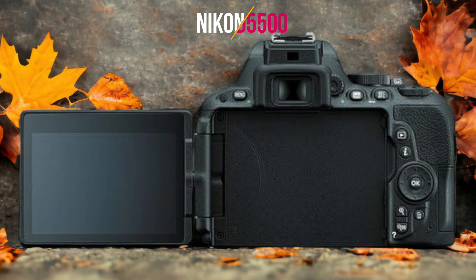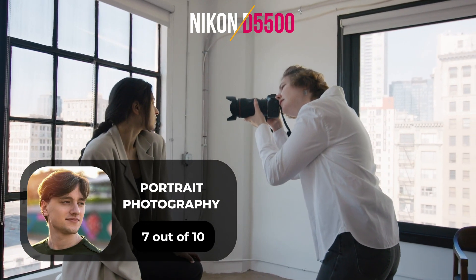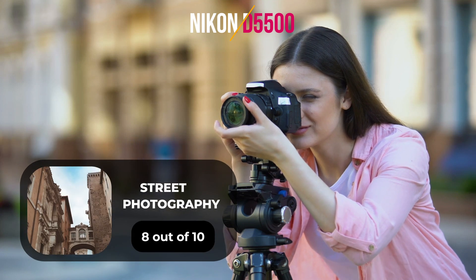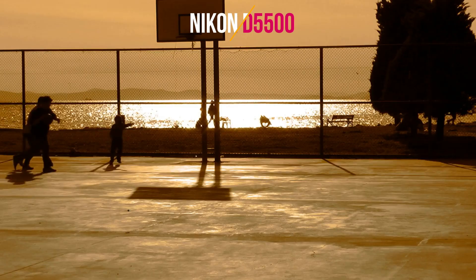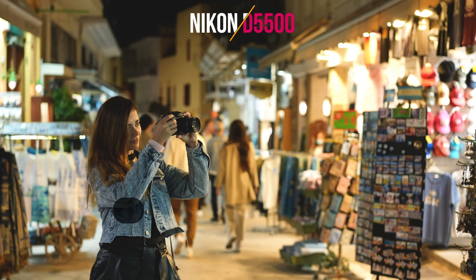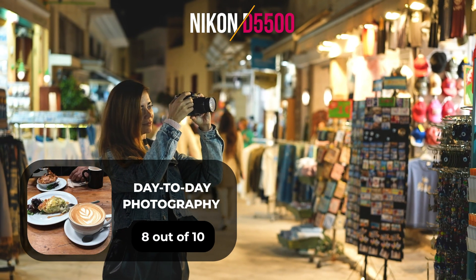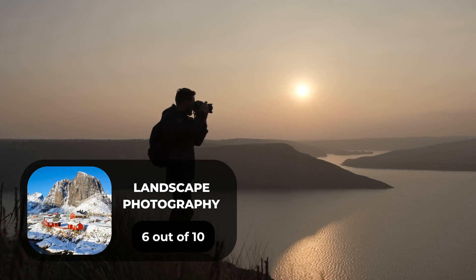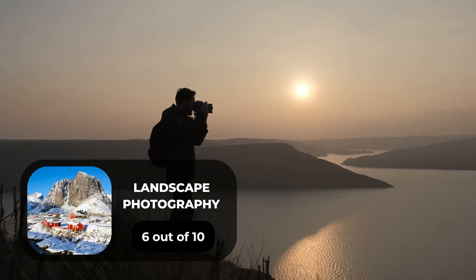Here are our ratings for the Nikon D5500. For portrait photography, we will give it a 7 out of 10 rating. For street photography, we will give it an 8 out of 10 rating. For sports photography, we will give it a 9 out of 10 rating. For day-to-day photography, we will give it an 8 out of 10 rating. For landscape photography, we will give it a 6 out of 10 rating.